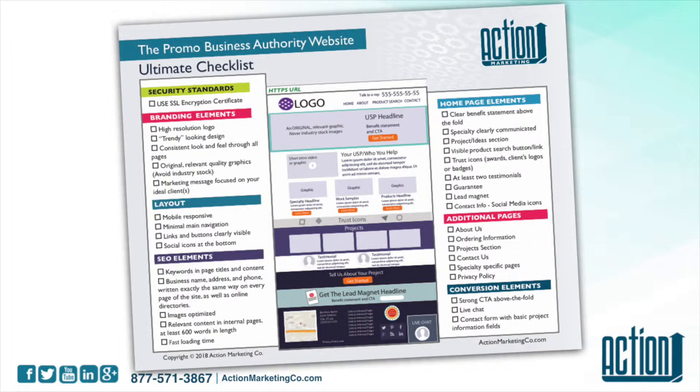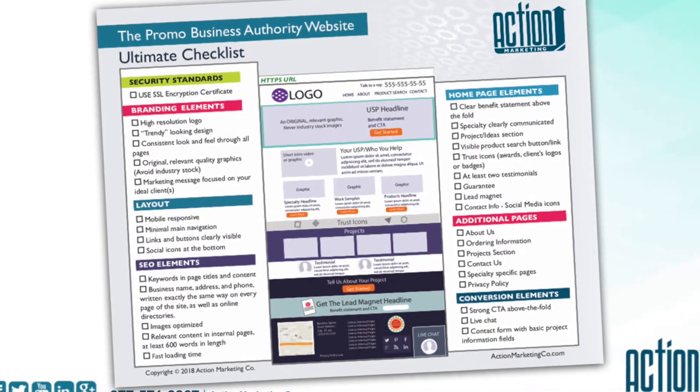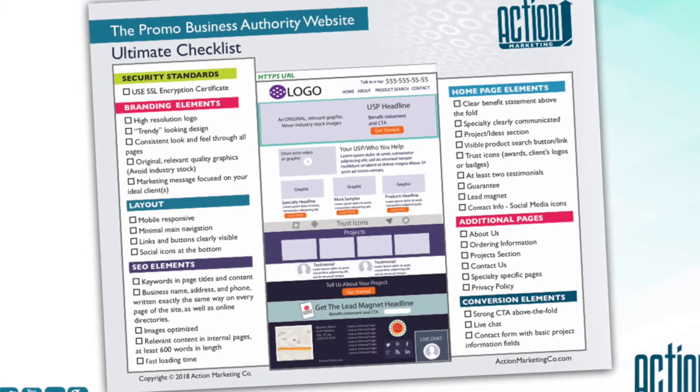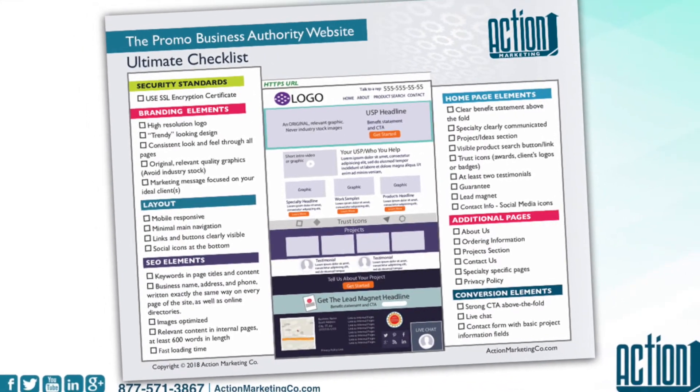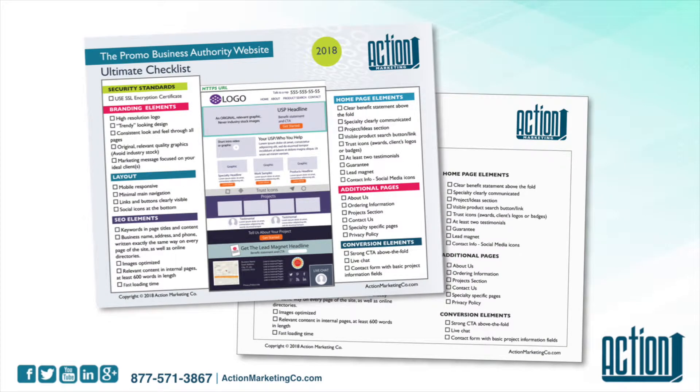It doesn't mean that you have to do everything exactly the way it's here, because you have to think about what you want and what works for you. But this is a good reference of all the pieces that make your website work really well. You should have gotten this along with the checklist that is easier to fill in and print, and hopefully you have it in your hands right now.